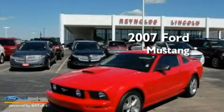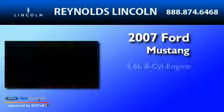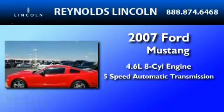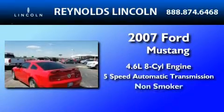This is a 2007 Ford Mustang. It features a 4.6-liter 8-cylinder engine, a 5-speed automatic transmission, and a clean non-smoker interior.